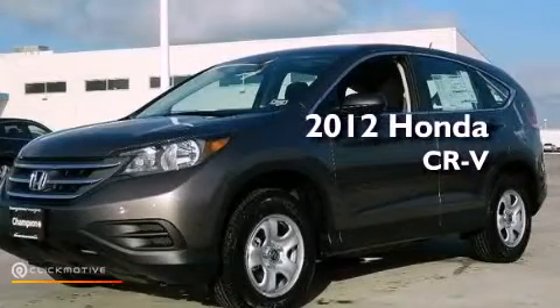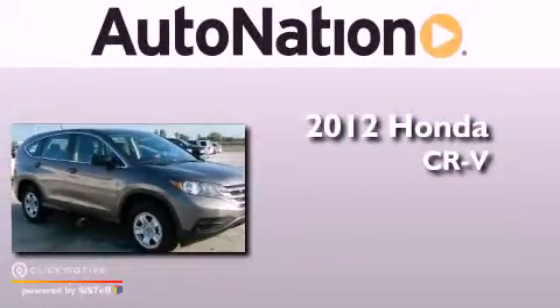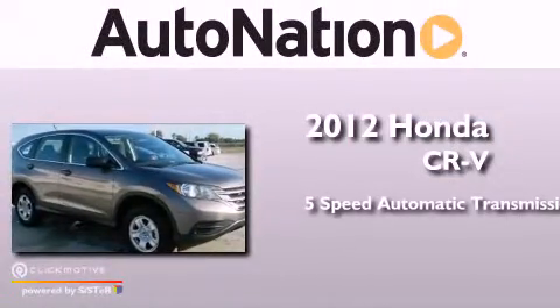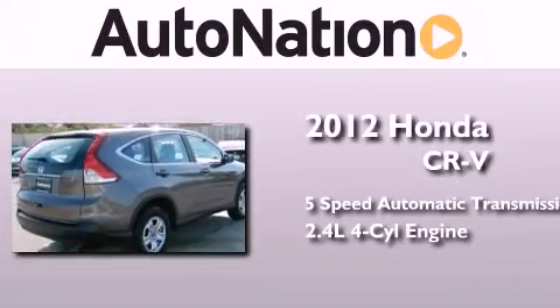This is a brand new 2012 Honda CR-V. This crossover has a five-speed automatic transmission and an inline four-cylinder engine.